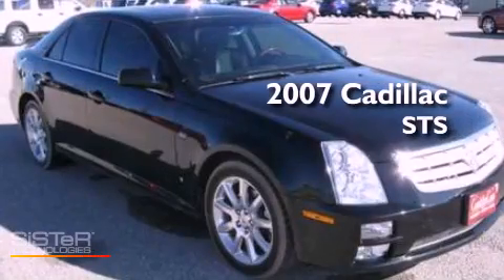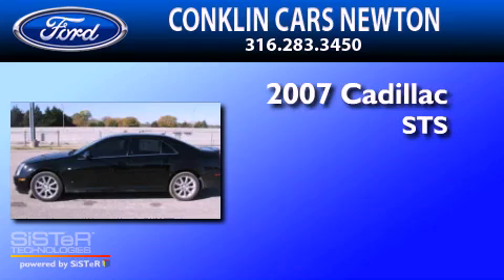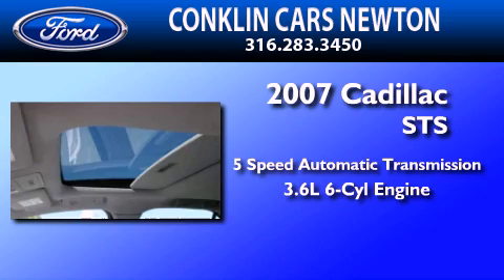This is a 2007 Cadillac STS. This four-door sedan has a five-speed automatic transmission and a 3.6-liter V6.